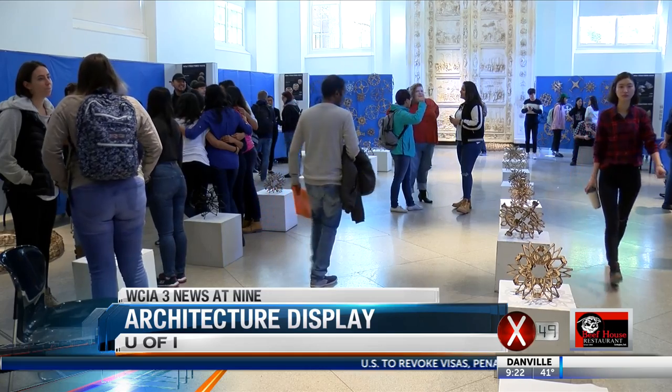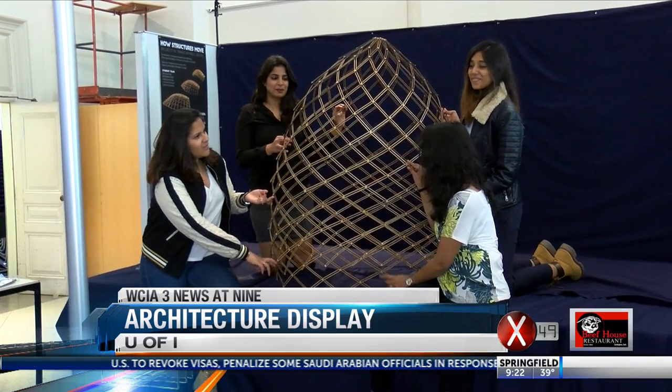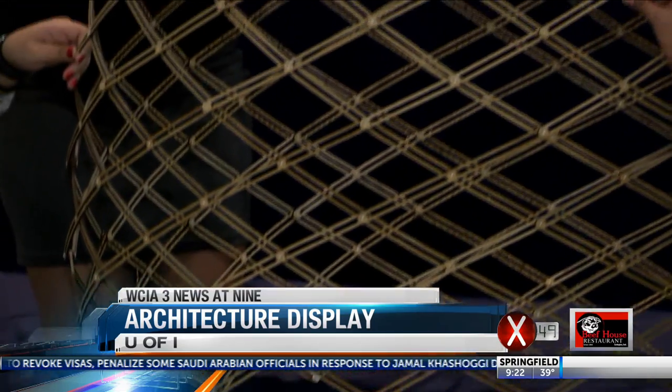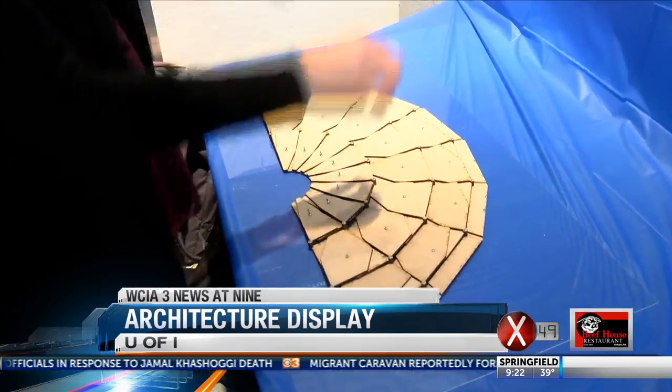They may look a bit like children's toys, but they're really part of a class assignment. U of I's School of Architecture has an exhibit showcasing transformable structures that can change from one geometric shape to another. The grad students created their models by studying the architecture of domes, arenas, and other structures.